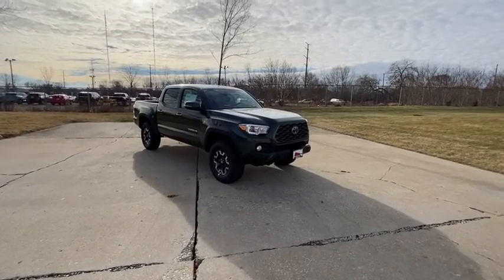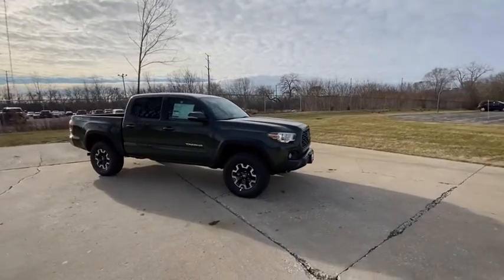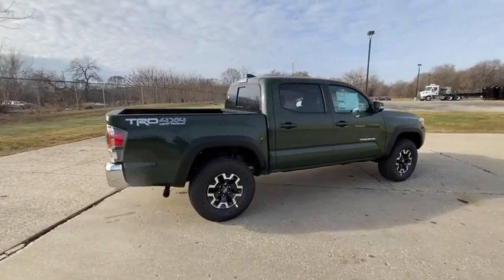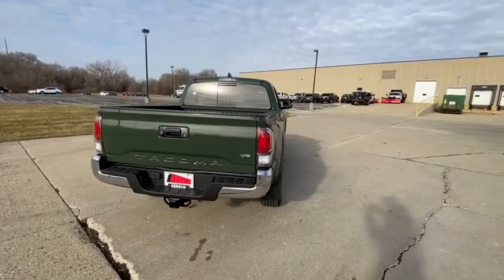Stop by and take a look at the 2021 Toyota Tacoma. The Toyota Tacoma boasts a roomy interior, a powerful V6 option, and excellent off-road capability, and has been named the best-selling compact pickup by MotorIntelligence.com five years in a row.